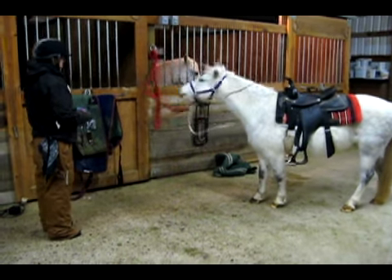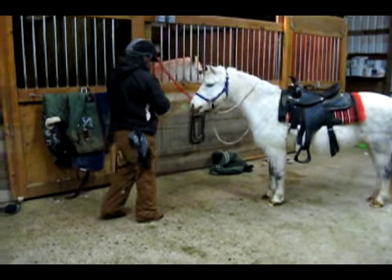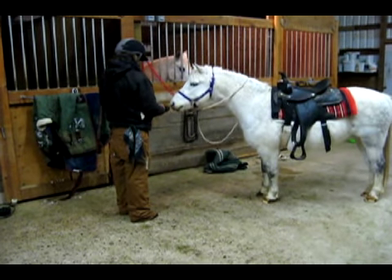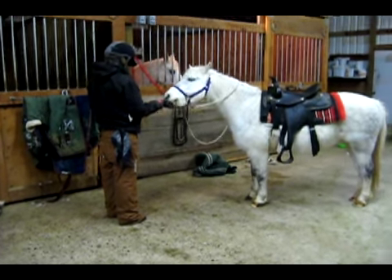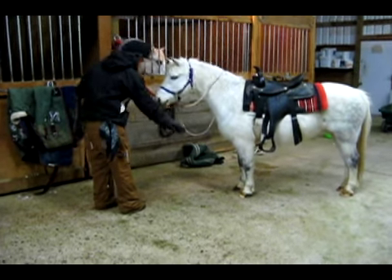Of course I get one and hurriedly click it. It looks like Whiskey is beginning to build some association between me holding my arm out and her getting clicked for lifting her leg. She's a very smart pony.